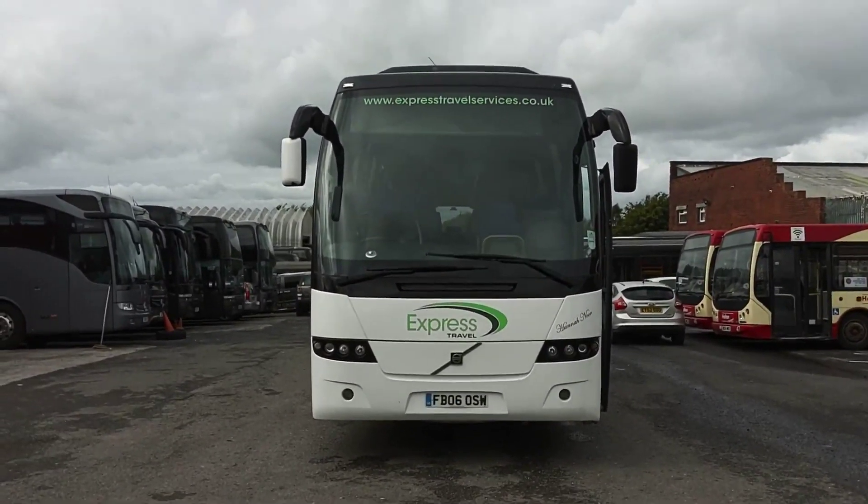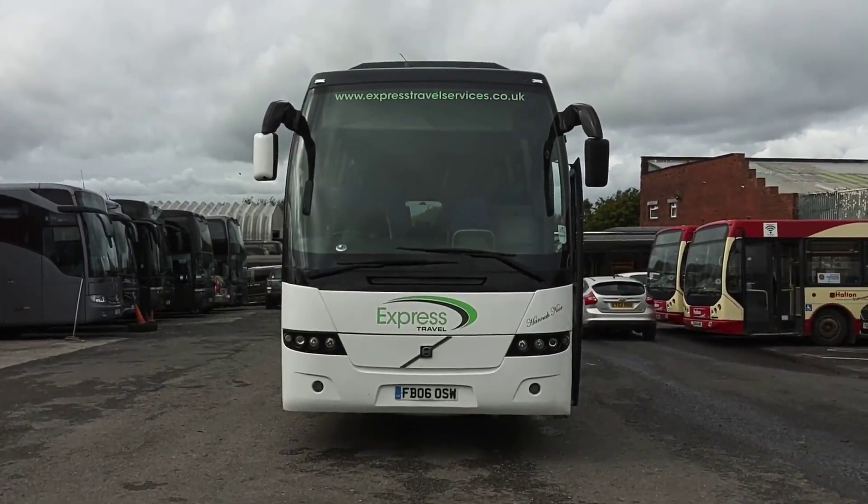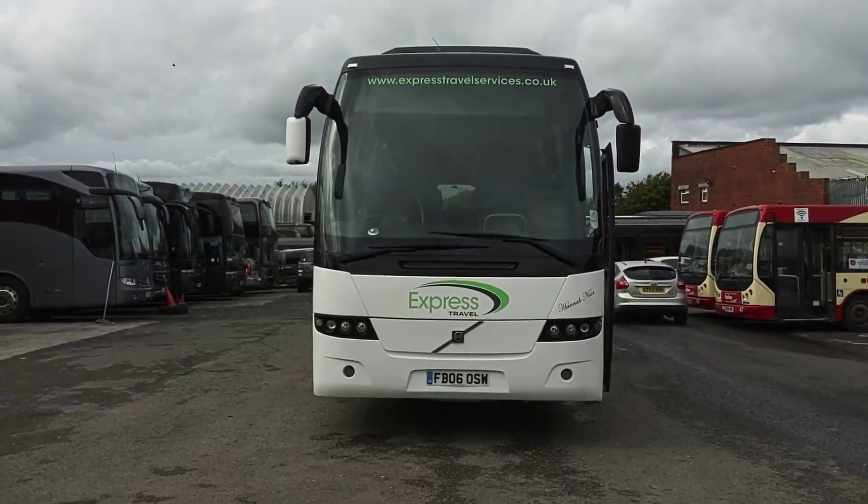So, recapping: 2006 on an 06 plate, Volvo B12B, 9700 Prestige Plus, 49-seat executive coach.